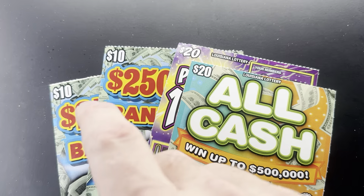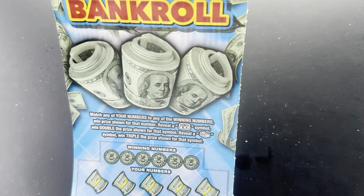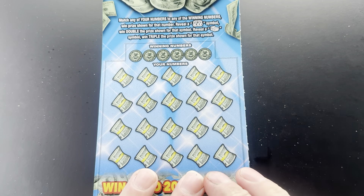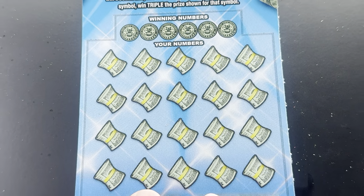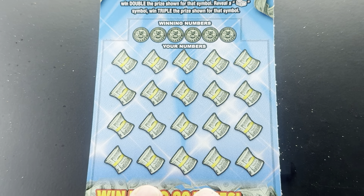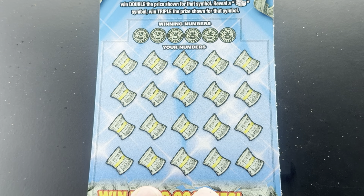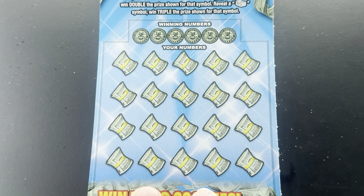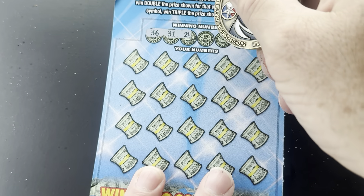I'm going to start with ticket number 19. These come out of the counter bins so they are a little warped, but hey, all we got to do is scratch and win. Match any of your numbers to the winning numbers, win prize shown. Reveal a double money bag, win double the prize. Reveal a stack of cash, win triple the prize. Ticket number 19 — I also have the backup ticket number 20. Let's see what our numbers are.